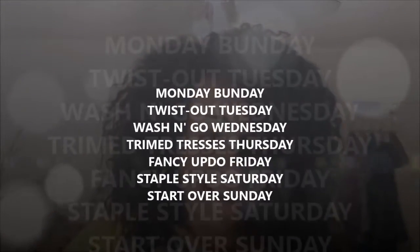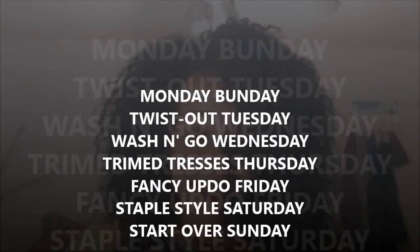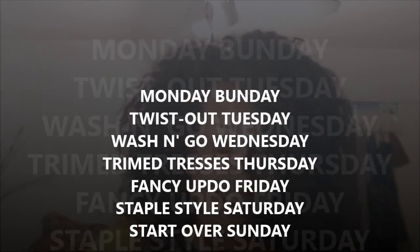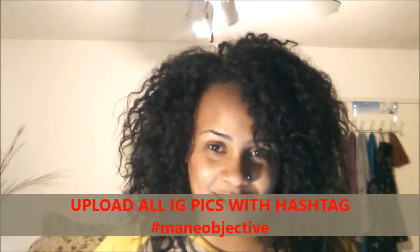So just to review: Monday Bun Day, Twist Out Tuesday, Wash and Go Wednesday, Trim Tresses Thursday, Fancy Updo Friday, Staples Style Saturday, and Start Over Sunday. And remember to use the hashtag Main Objective when you upload all your photos on Instagram.